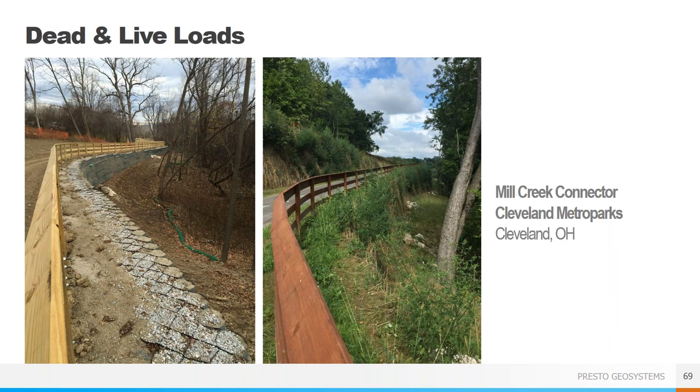It is always necessary to consider live and dead loads that the wall will experience, especially when placed near trails or roads. Dead loads can be buildings or soil slopes above the wall. Live loads are typically construction traffic and long-term vehicle traffic. When possible, the load should be placed away from the edge of the wall or fascia. If not possible, the design will need to be robust enough to support and withstand the live and dead loads. Having traffic barriers at the top of the wall, such as a wooden fence, will help keep loads away from the GeoWeb system and assist with the design.